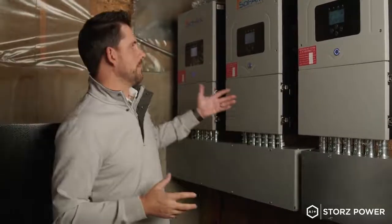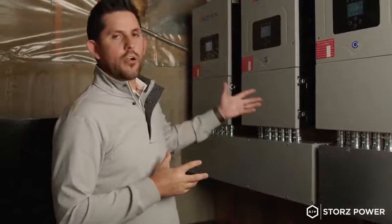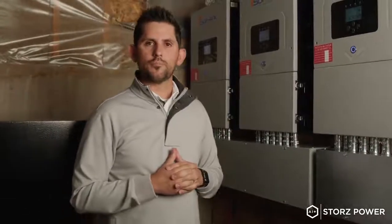So again, able to come through here and support an entire home. It really aligns with our motto: build a smarter battery, not a bigger battery, and utilizing our AI to make sure everything is fully supported. Thanks guys.